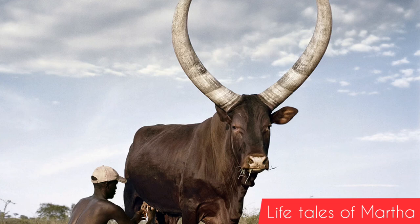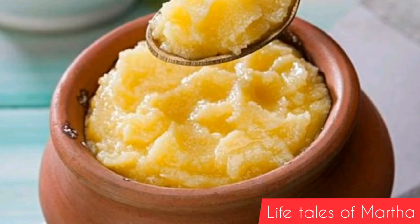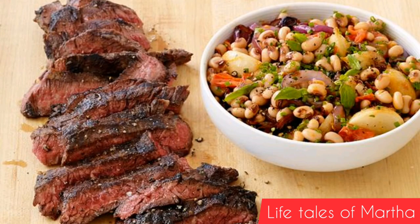Guess what? From these cattle we get products which are so good and delicious — milk, ghee, and hide. And in Bunyoro, it's believed that if someone has over 50 of these Ankole cows, it's a sign of wealth, and that person is considered rich.